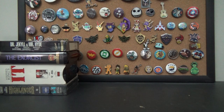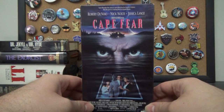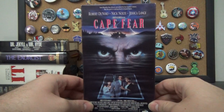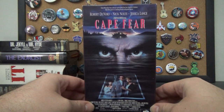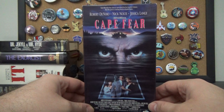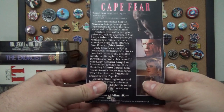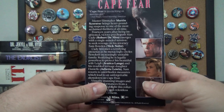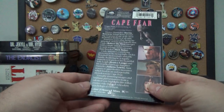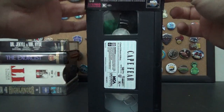Here's one you haven't seen — Cape Fear. I don't think I've actually watched this movie. Robert De Niro, Nick Nolte, Jessica Lange. I only know it by reputation, and because the Simpsons did a great episode with Sideshow Bob parodying it. It's more of a thriller than a horror movie. This one is in very good condition — look how clean that is.